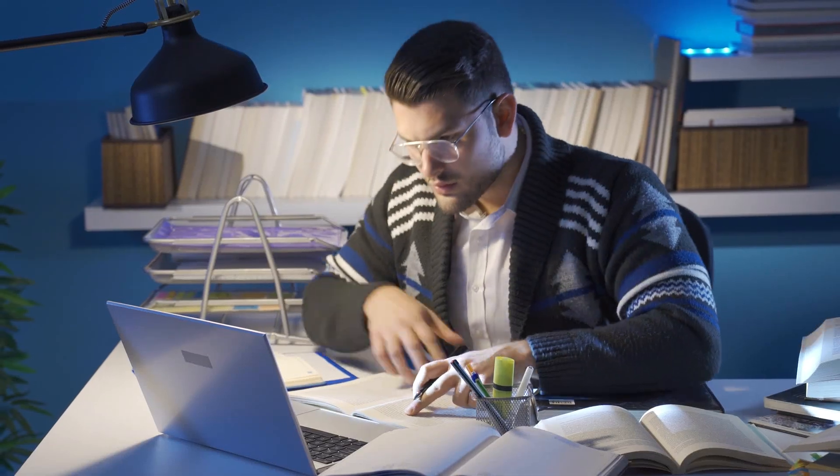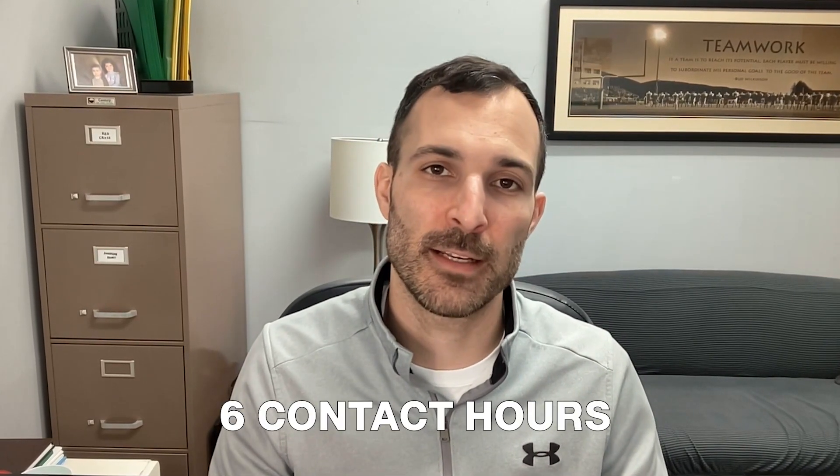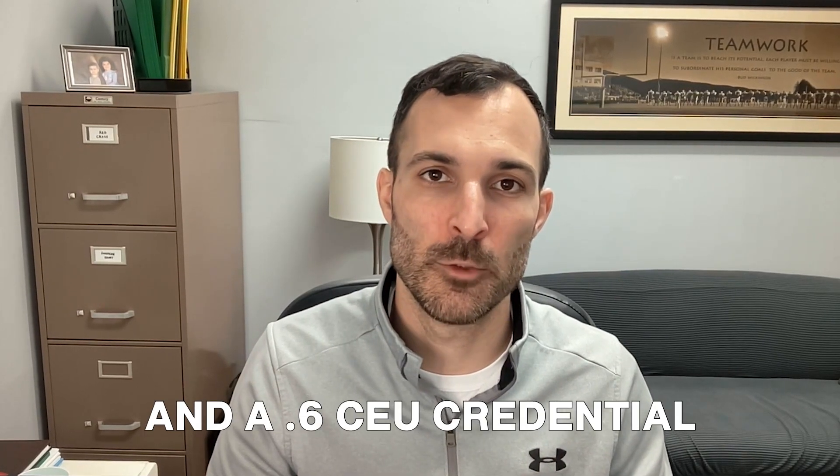Always make sure you do your homework and due diligence — don't just listen to anybody. Look into your state licensing requirements and your continued education requirements. With an adult and pediatric first aid, CPR, and AED course, you typically receive six contact hours and a 0.6 CEU credential, along with the full training. Make sure you're getting the right type of program based on your setting and your industry.